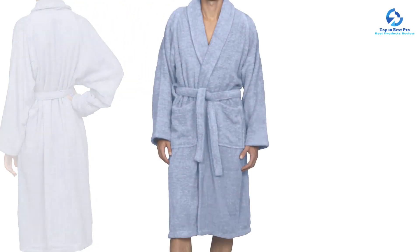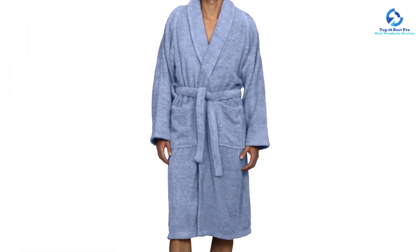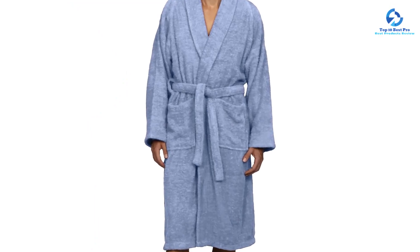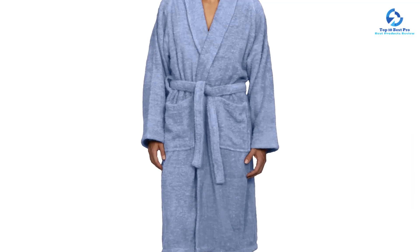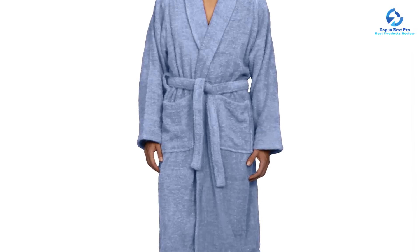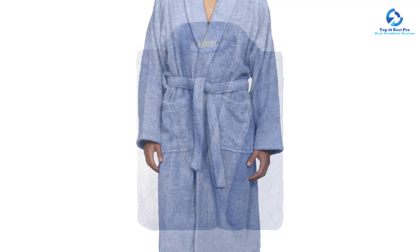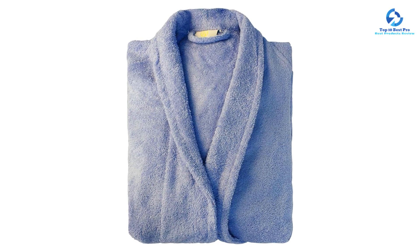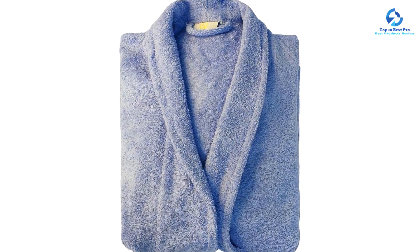Although there isn't an extra tie inside this robe, it stayed closed when we wore it. Similar to most of the robes on our list, this one also has side pockets. It had a slightly loose fit and the hem fell just above our knees, however the sleeves were a bit long and the material doesn't make it easy to roll the sleeves. The package arrived dented but luckily there was no damage to the robe.